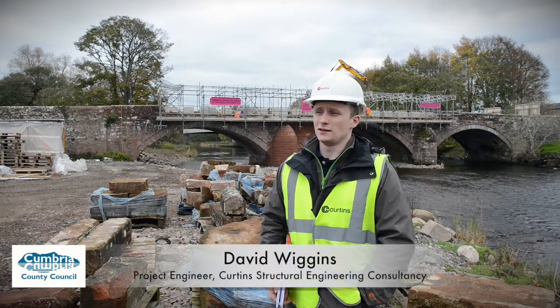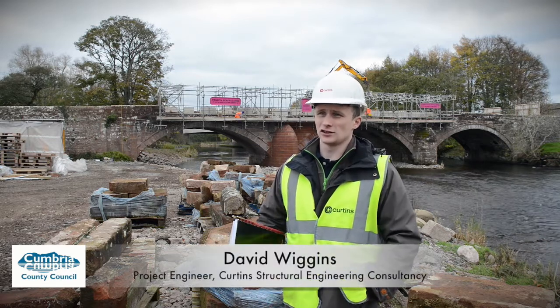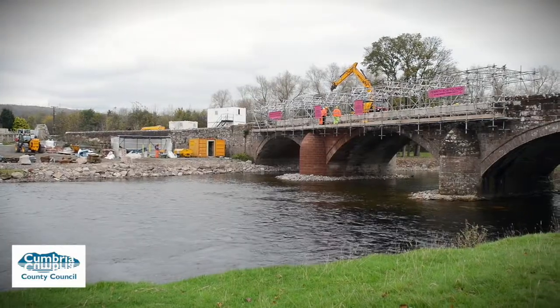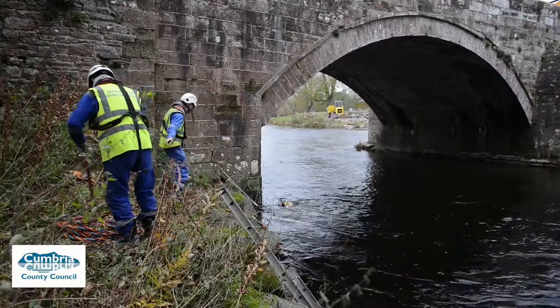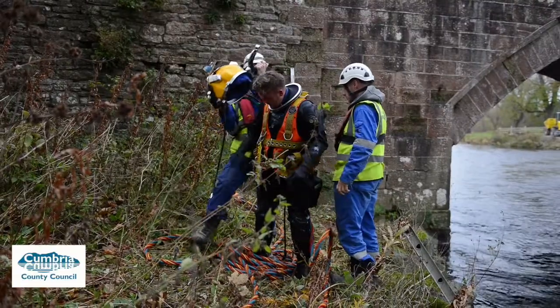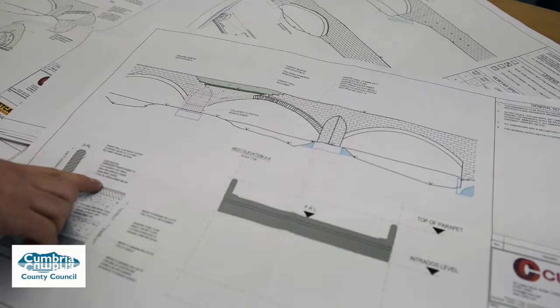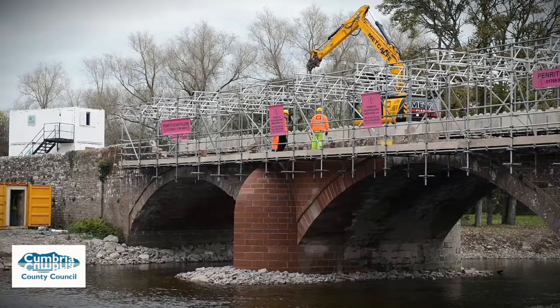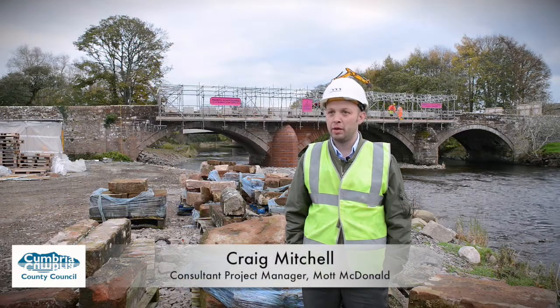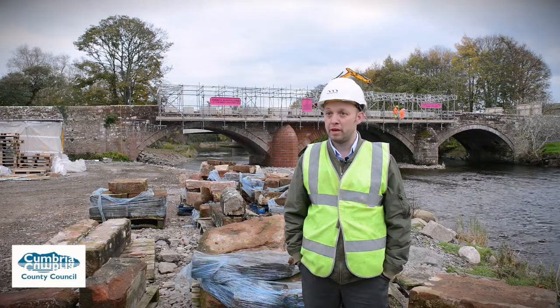Storm Desmond struck in 2015 and wreaked havoc across several bridges in Cumbria. Broome Bridge was quite a pronounced example. The initial form of failure was understood to be scour damage of the near side cut water, which led to partial collapse of the pier and its upstream and left flank axis. One of the considerations we had to make at the beginning was: did we want to save the bridge, or could we save the bridge?